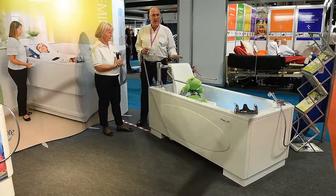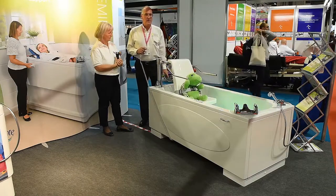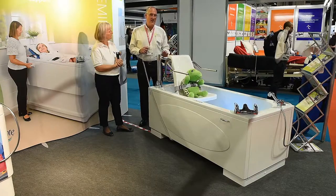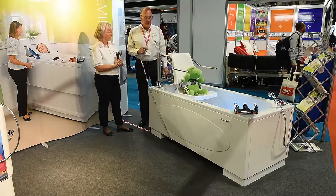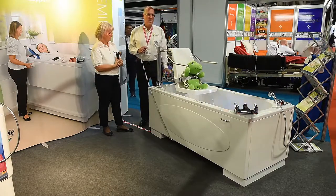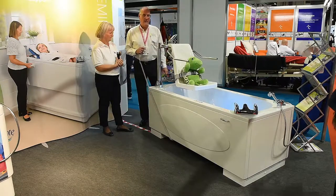I'm going to remove the seat and show you a different use for this bath. Because it's height adjustable, it's also a standard variable height bath, so other attachments and postural pieces of equipment can be used in this bath — making it a multi-bather, multi-use environment.